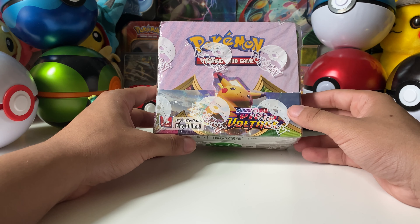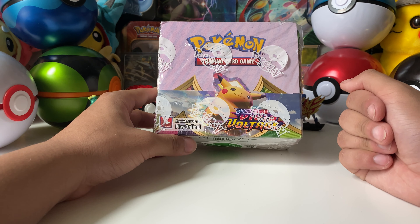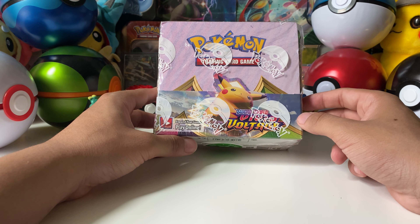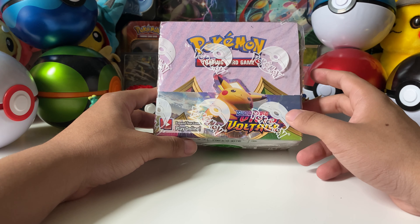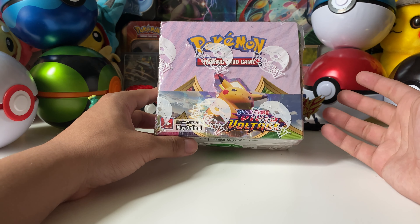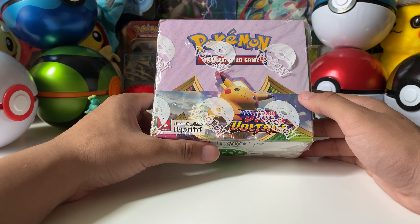Out of all the Sword and Shield sets, you guys have seen me open booster boxes - 36 packs minimum. Sword and Shield I've done twice, I bought two separate booster boxes. We've opened Rebel Clash, Darkness Ablaze, and Battle Styles, but we ended up skipping Vivid Voltage because they sold out and then Pokémon prices skyrocketed. The cheapest you could get this booster box for was over $200, and I was never going to pay that.